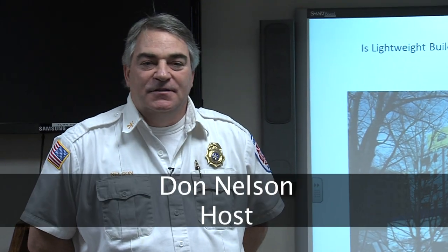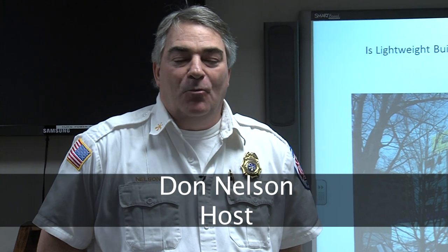Hi, I'm Battalion Chief Don Nelson, and welcome to another episode of With Summit Fire. I hope everyone has a safe holiday season now that we're into February of 2015.